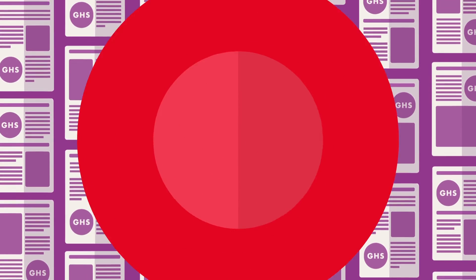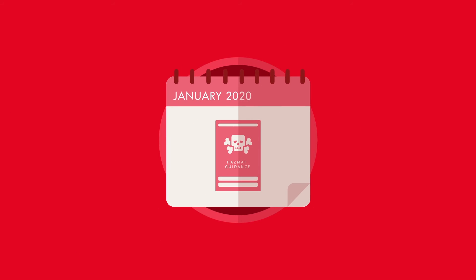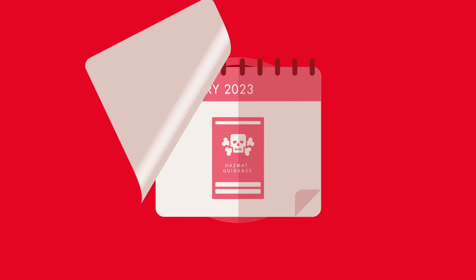So making this change now is also future-proofing our guidance, because we won't have to rewrite it again later.